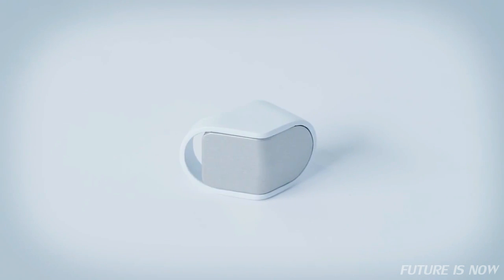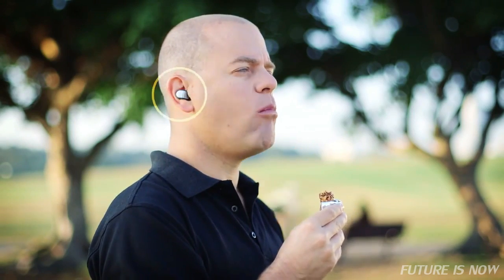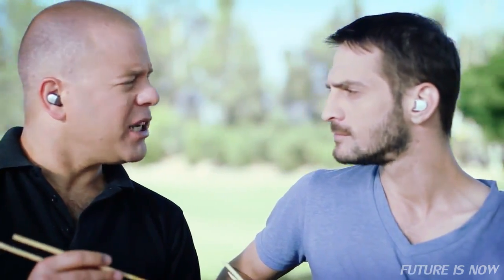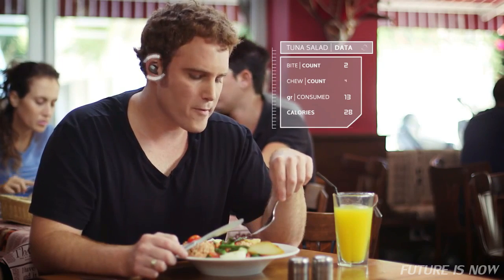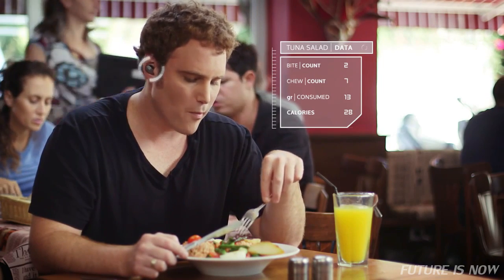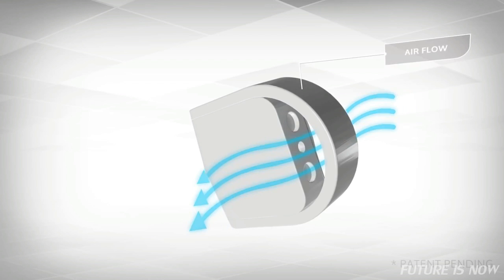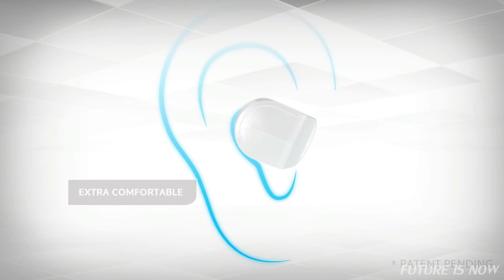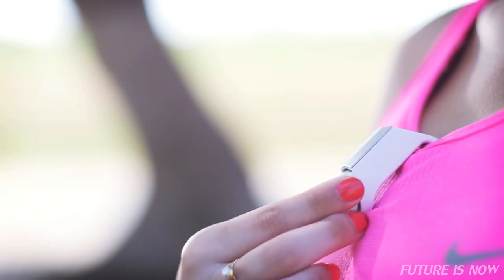BitBite is a revolutionary tiny device that helps you track, analyze and change your eating habits. It's the first ever wearable device that helps you improve your nutrition. With BitBite, you know exactly how much you eat, how often and how fast. BitBite is worn on your ear like an earphone — only unlike an earphone, it doesn't block airflow. Its patent-pending design was specially designed for the shape of your ear so it would feel extra comfortable. You can snap it onto the slim bracelet or pin and always have it with you.